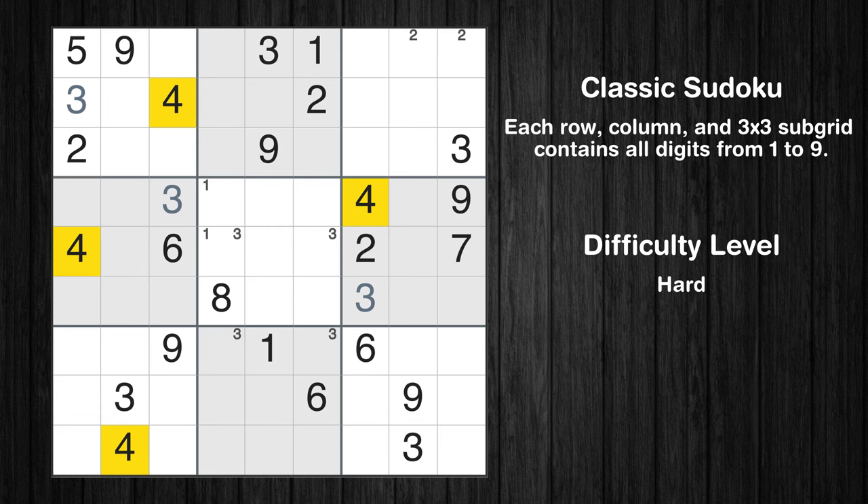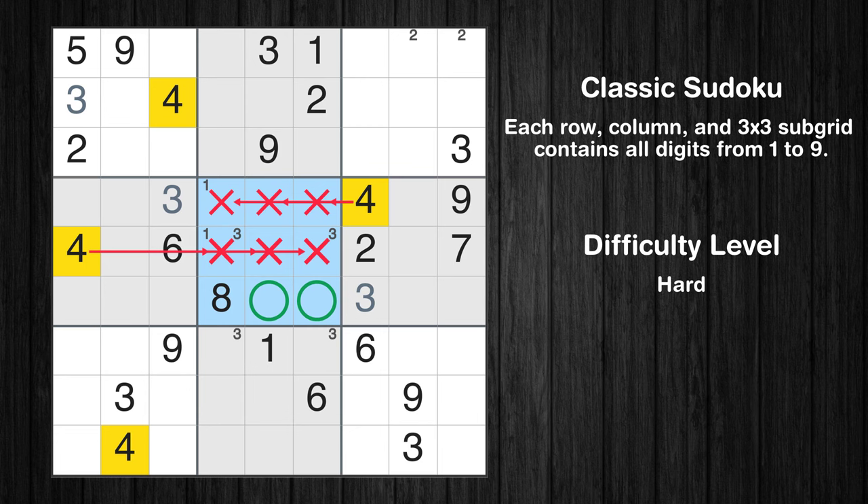Let's move to number 4. Only two positions left in the fifth box where value 4 can be placed.